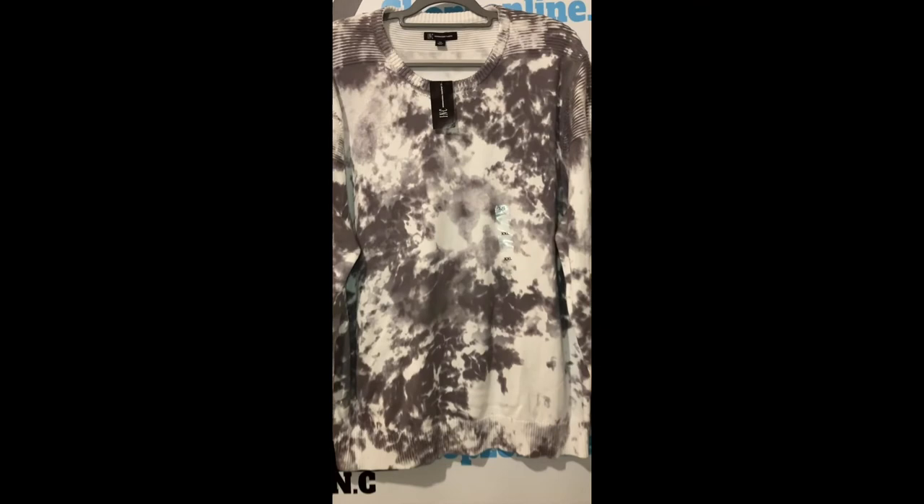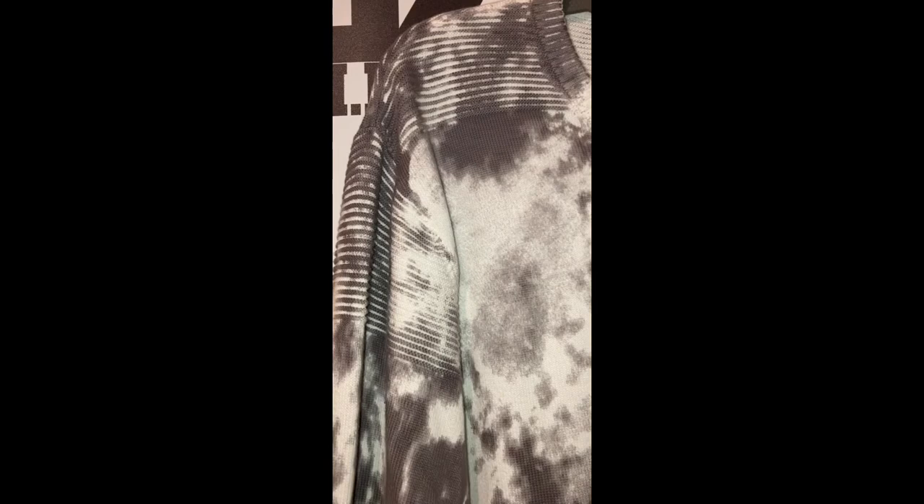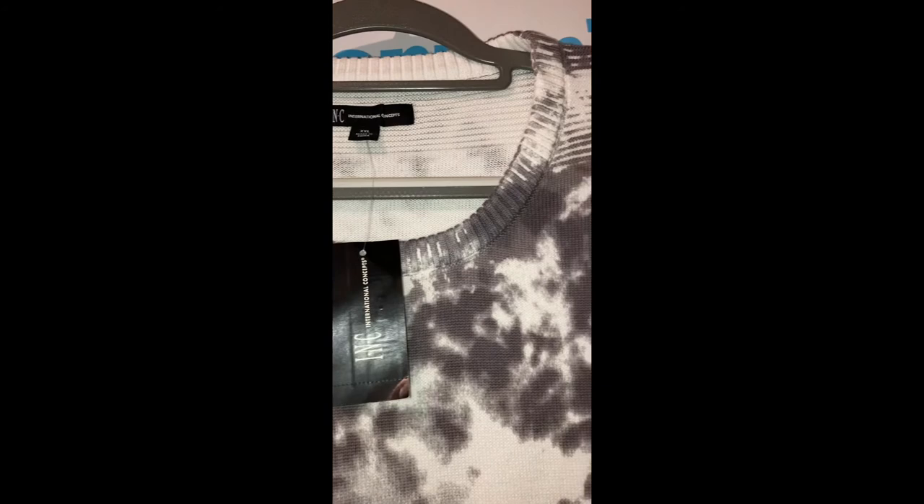Check out this INC International Concepts men's sweater. Color tie-dye gray and white. Size 2X. Size type regular. Type: sweater. Style: crew neck. Material 100% cotton. Machine washable.